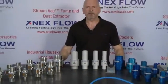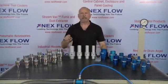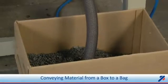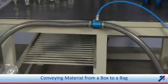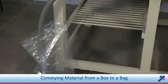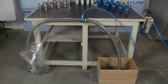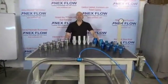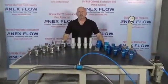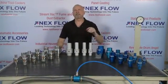We're going to do an example with our one and a half inch ring back conveying some material from a box into a bag. As you see, we're very easily able to convey the material with only 25 psi or 3 bar from the box into the bag.